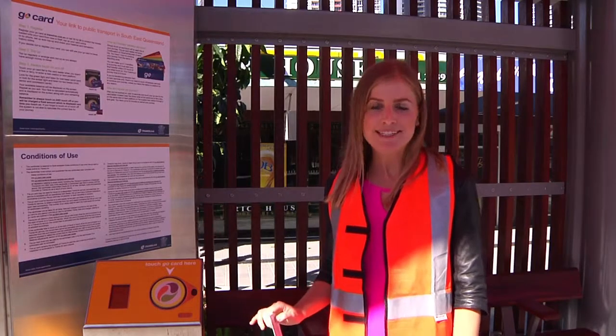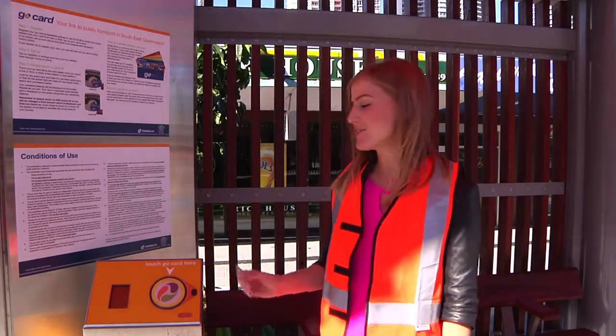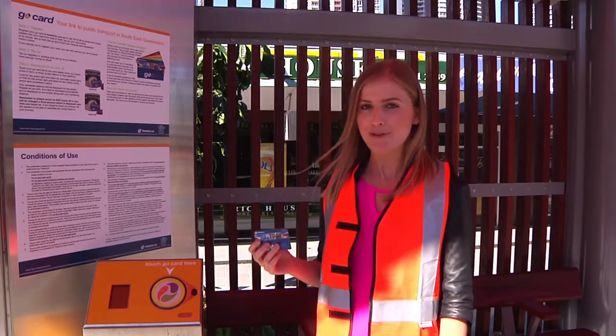The easiest and cheapest way to catch the G is by using a TransLink go card. All you have to do is swipe on at the station and make sure you swipe off when you disembark. Your fare will automatically be deducted from your card. If you don't have a go card, you can purchase them from a number of retailers or you can buy a paper ticket at the station.